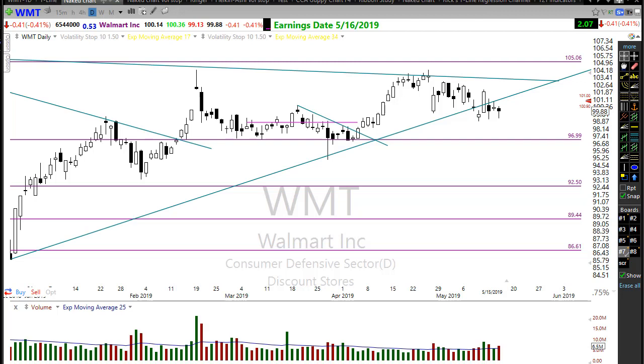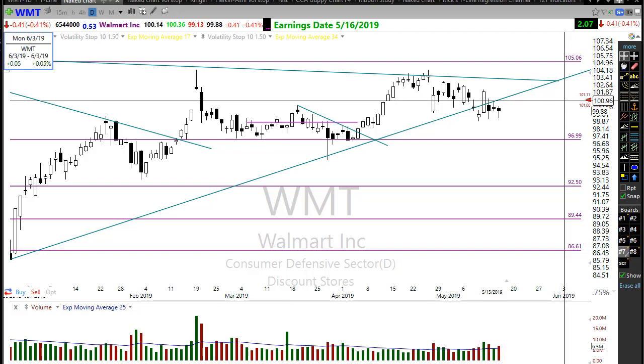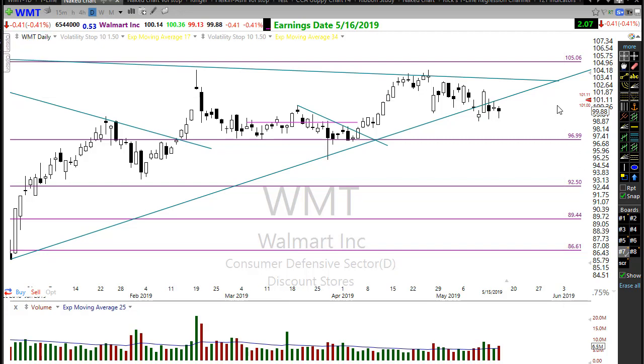Good morning friends and fellow traders, this is Doug Campbell with Right Way Options. This is the morning market preparation video for May 16th, 2019. I've got a Walmart chart up here — they have already reported this morning. Big retailer coming out with a good earnings report, getting a little pop-up this morning, which is helping futures just slightly.